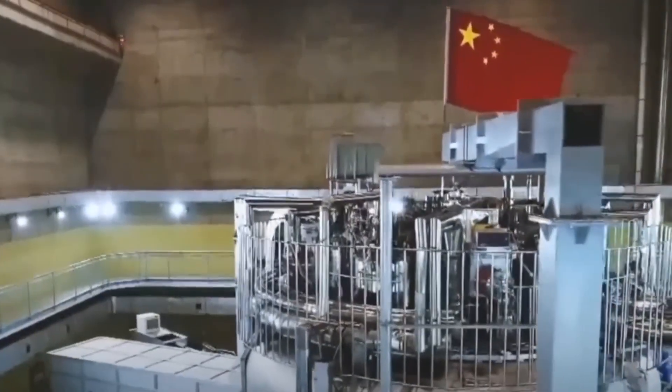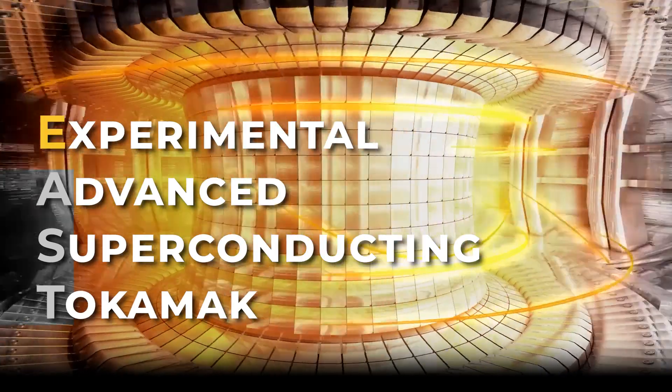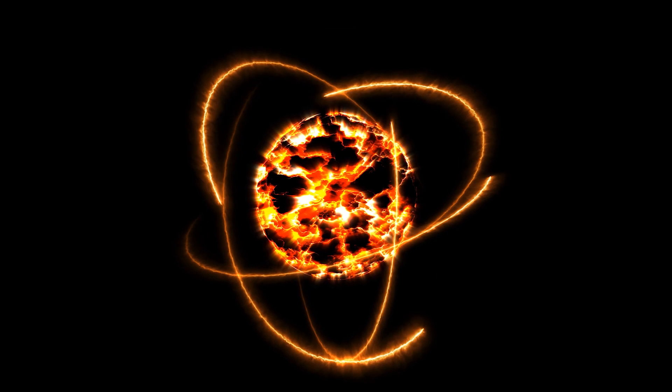China's artificial sun, officially known as the Experimental Advanced Superconducting Tokamak, or EAST, represents a remarkable achievement in the field of nuclear fusion.